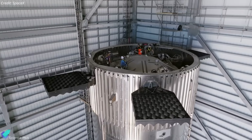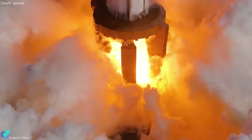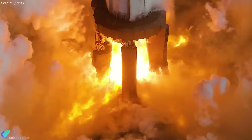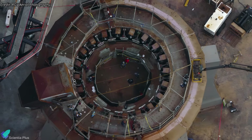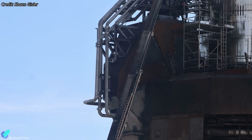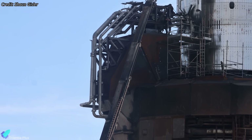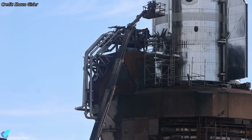The only remaining hardware task for Booster 16 is installing the hot stage ring. In parallel with vehicle preparations, SpaceX will return the launch mount to operational condition. This includes removing the temporary test stand, reinstalling the booster hold-down clamps, and dismantling the ship-specific QD hardware that was temporarily spliced into the main propellant lines, restoring the original configuration of the booster quick-disconnect system.